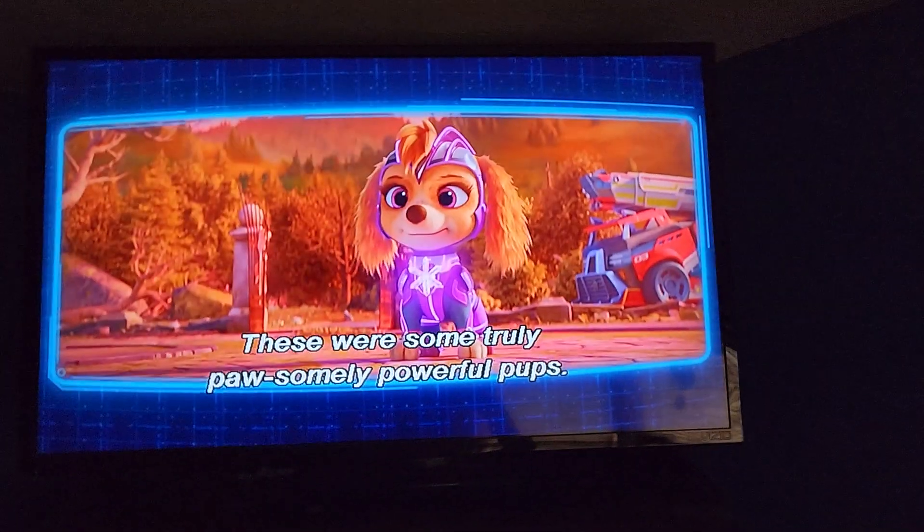Wow, what an exploration! These were some truly possibly powerful pups.